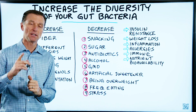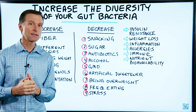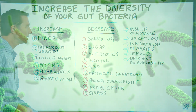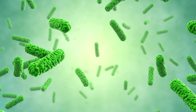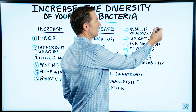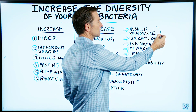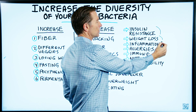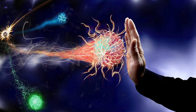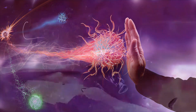I want to talk about how to increase the diversity of your gut microbiome, or friendly bacteria. Why would you want to do that? Because the more diversified your microbes are, the more benefit you're going to have with insulin resistance, weight loss, reducing inflammation, reducing allergies, strengthening your immune system, and increasing the bioavailability of nutrients.